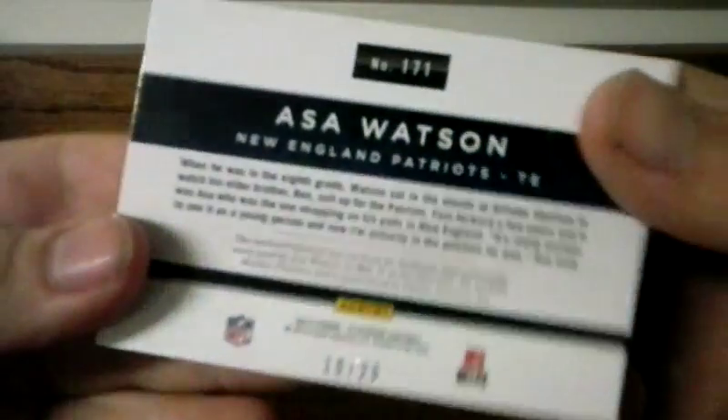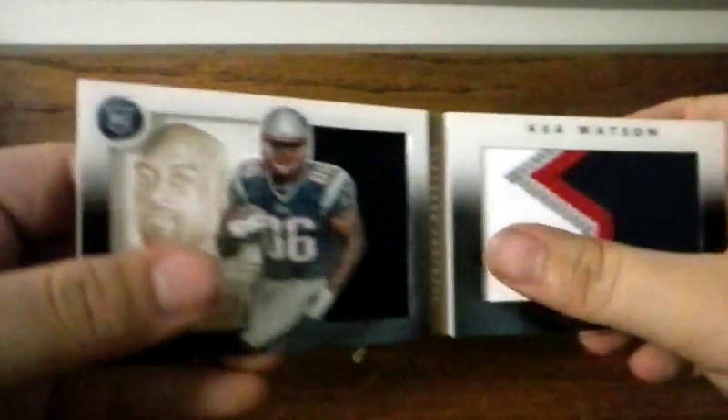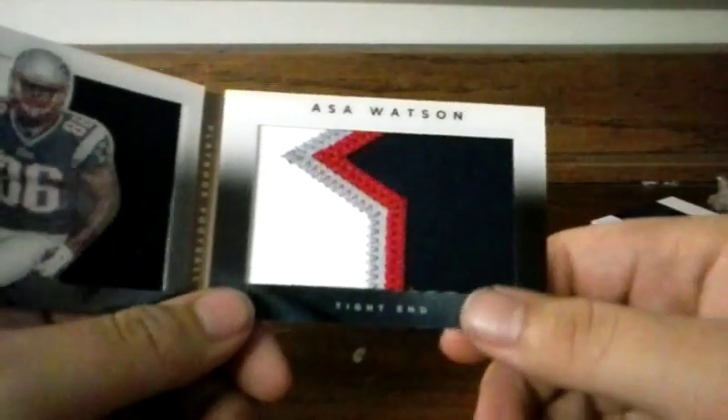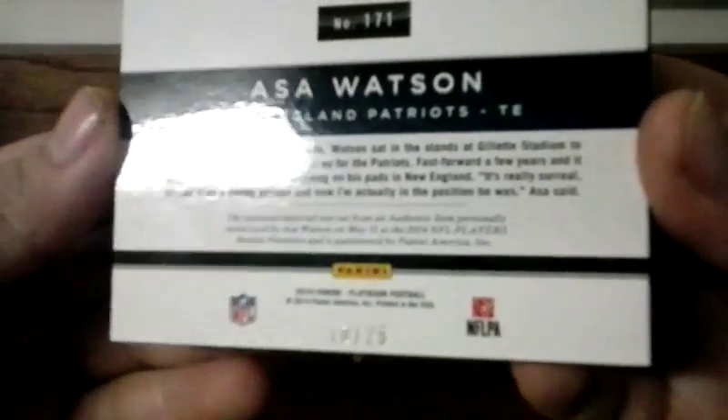The second one is also Watson. He doesn't even play in the NFL anymore — if I remember right, he's on a NASCAR pit crew. Four-color patch on this side, one-color patch on this side, numbered out of 25.